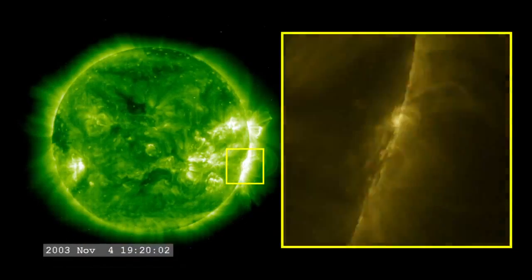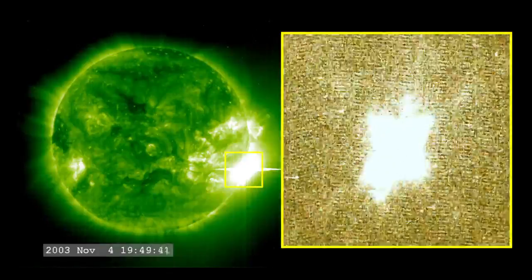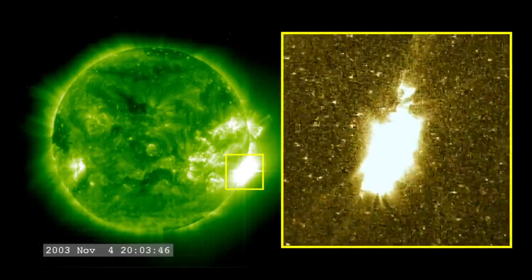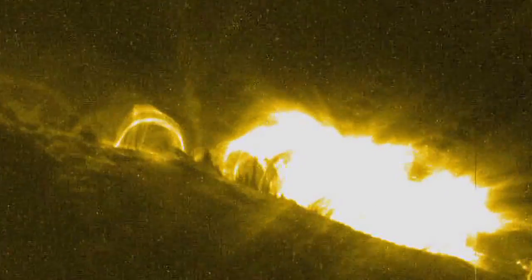The largest solar flare ever recorded happened on November 4th, 2003. It was so powerful that it overloaded the sensors measuring it, but later calculations put it at an X45. Flares are classified according to their strength — the smallest ones are B-class, followed by C, M, and X, the largest. An X45 flare is a very powerful flare.